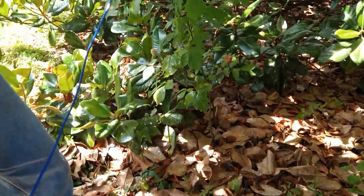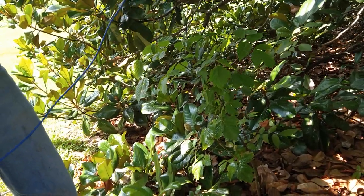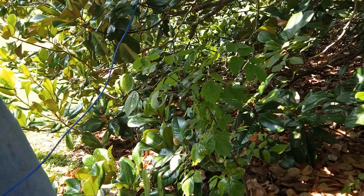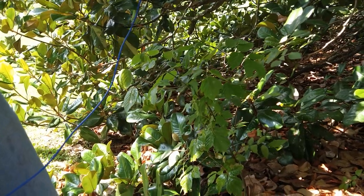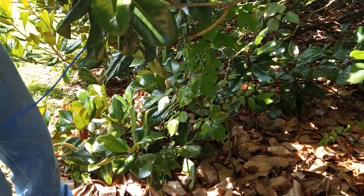I need to tell you people this: poison oak — and this is proof — if it doesn't have anything to climb on, it will make a small tree. That tree there is at least about almost three feet tall already.